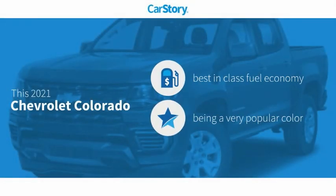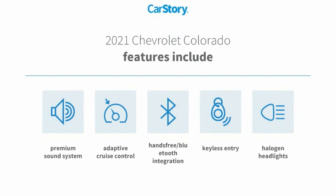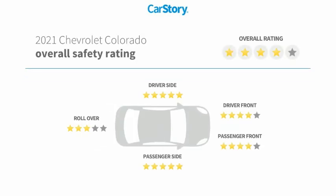Car Story research indicates this vehicle as having best-in-class fuel economy. Features also include Keyless Entry, Premium Sound System, Halogen Headlamps, Adaptive Cruise Control, and Hands-Free Bluetooth Integration with these ratings.